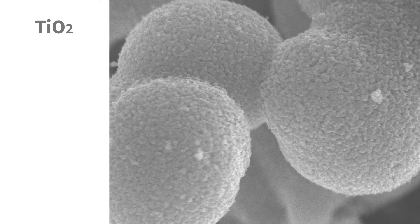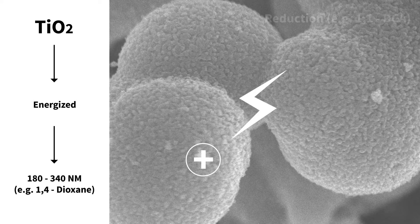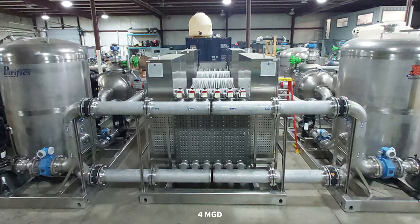Photocat is a chemical-free, photocatalytic advanced oxidation process that destroys organic pollutants into carbon dioxide and water. Photocat eliminates the cost and safety hazards of handling hydrogen peroxide, ozone, and the dependency on hydroxyl radicals. This reduces capex and opex cost structures, making it the most innovative and economic AOP process in the world.